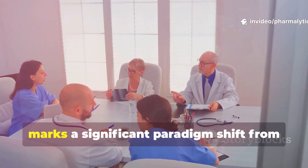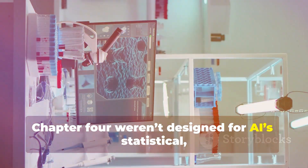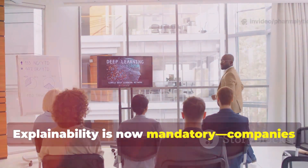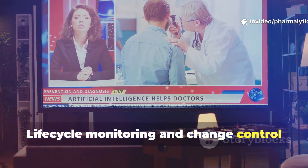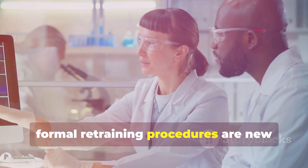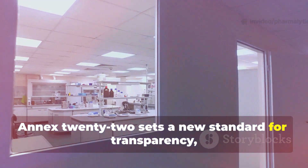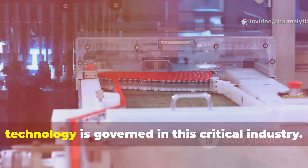The introduction of Annex 22 marks a significant paradigm shift from previous regulatory guidelines. Previous rules like Annex 11 and Chapter 4 weren't designed for AI's statistical, data-driven nature. Annex 22 introduces tailored validation strategies, requiring statistical metrics and independent test data. Explainability is now mandatory — companies must interpret and justify AI decisions, not just validate outputs. Lifecycle monitoring and change control now apply directly to AI models and their data, not just software. Continuous monitoring for model drift and formal retraining procedures are new regulatory expectations. This approach recognises that AI systems evolve and must remain under control from deployment to retirement. Annex 22 sets a new standard for transparency, accountability and safety in pharmaceutical AI — a fundamental shift in how technology is governed in this critical industry.